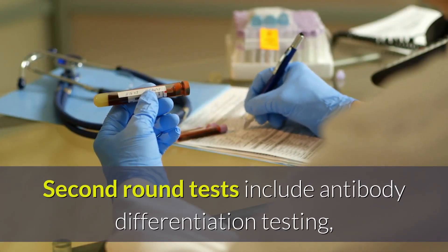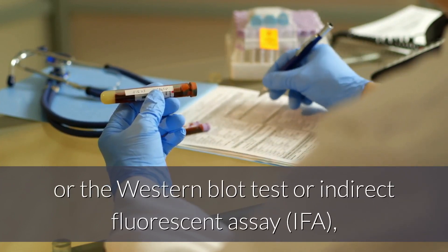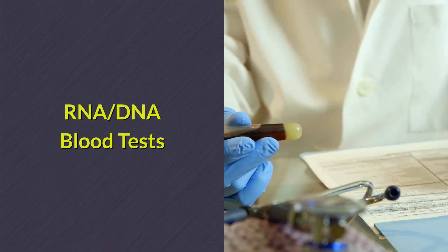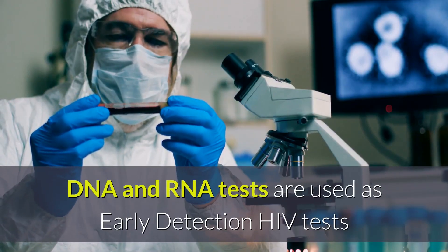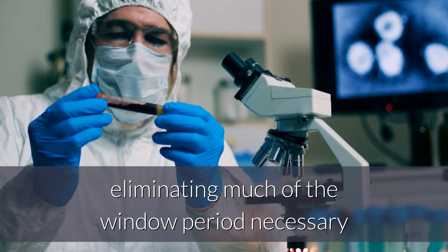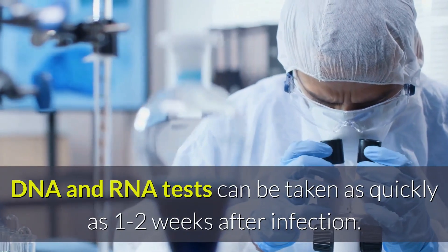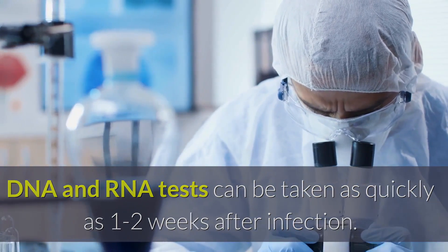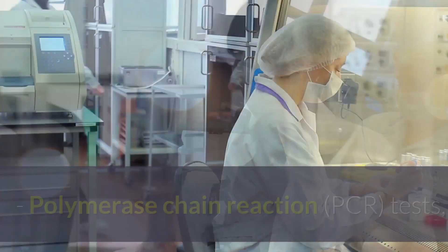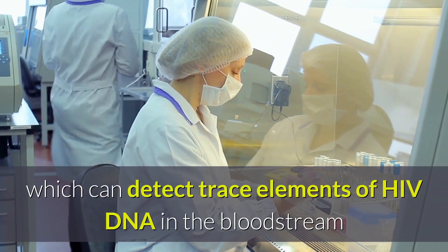Second round tests include antibody differentiation testing, which detects the virus itself, or the Western blot test or indirect fluorescent assay or IFA, which detect HIV antibodies specifically. DNA and RNA tests are used as early detection HIV tests because they measure actual HIV genetic material, eliminating much of the window period necessary for antibodies to build up for an immunoassay test. DNA tests measure the amount of genetic material belonging to HIV in the body and include polymerase chain reaction or PCR tests, which can detect trace elements of HIV DNA in the bloodstream.